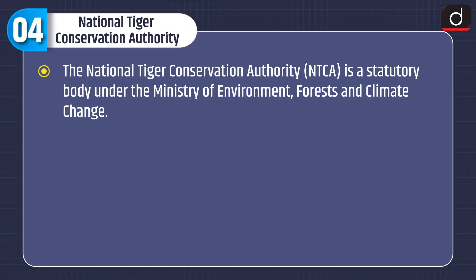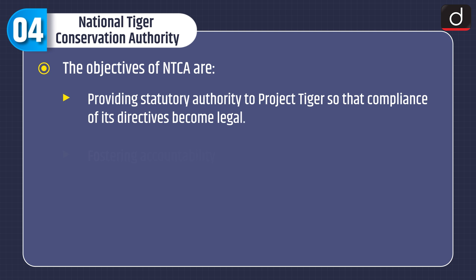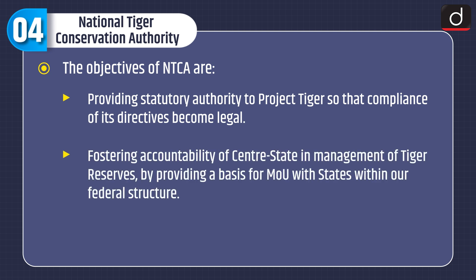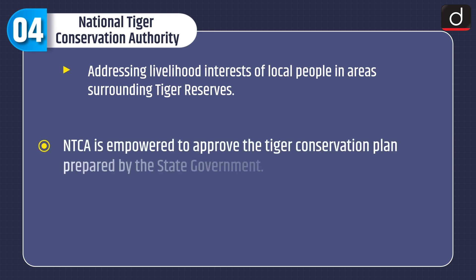The National Tiger Conservation Authority is a statutory body under the Ministry of Environment, Forest and Climate Change. It was constituted under enabling provisions of the Wildlife Protection Act 1972, as amended in 2006, for strengthening tiger conservation. The objectives of NTCA include providing statutory authority to Project Tiger, fostering accountability of centre-state management of tiger reserves through MOUs, providing parliamentary oversight, and addressing livelihood interests of local people in areas surrounding tiger reserves. NTCA is empowered to approve the tiger conservation plan prepared by the state government.